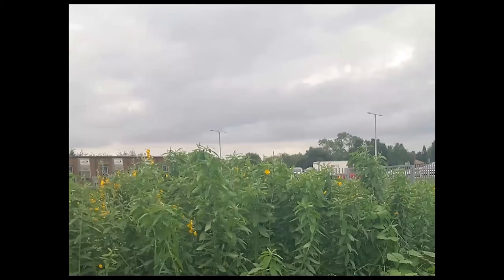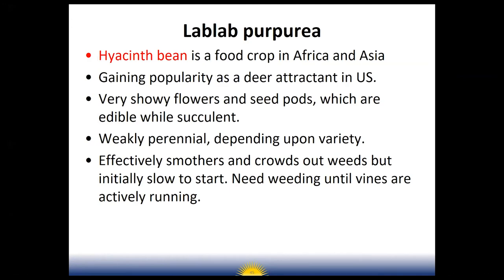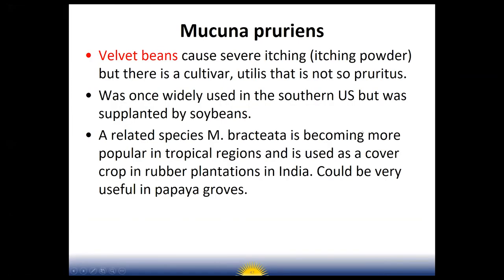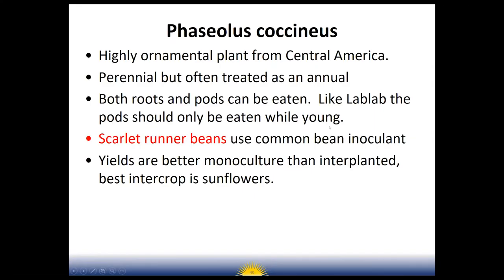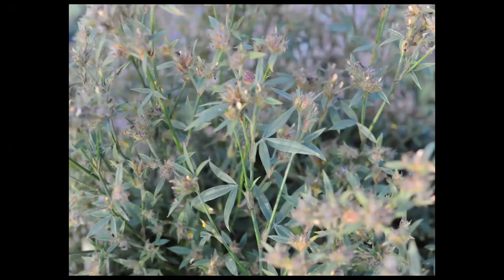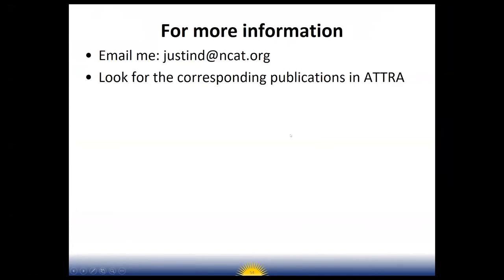Other crops tested included desmodium, lab lab — which does okay sometimes — velvet beans and scarlet runner beans, which do well if irrigated. Stylosanthes are currently being tested over in Corpus Christi and I'm waiting for the results. Special thanks to the USDA, our CIG grant with NRCS, and ATRA, which is funded through rural development. For more information, hit me up on my email and I'll be glad to answer your questions.